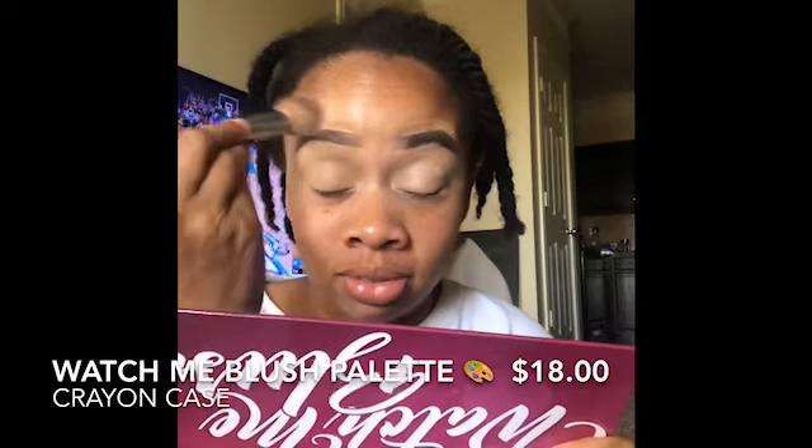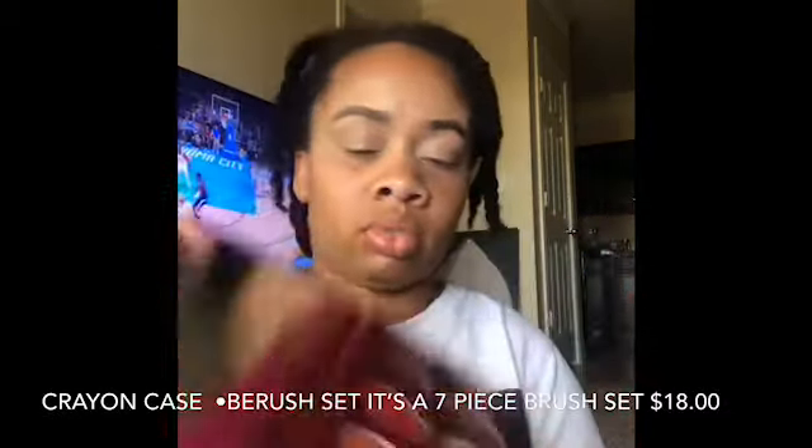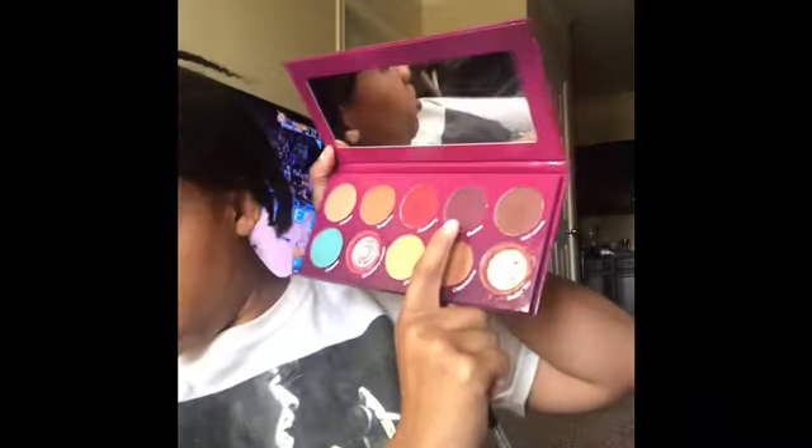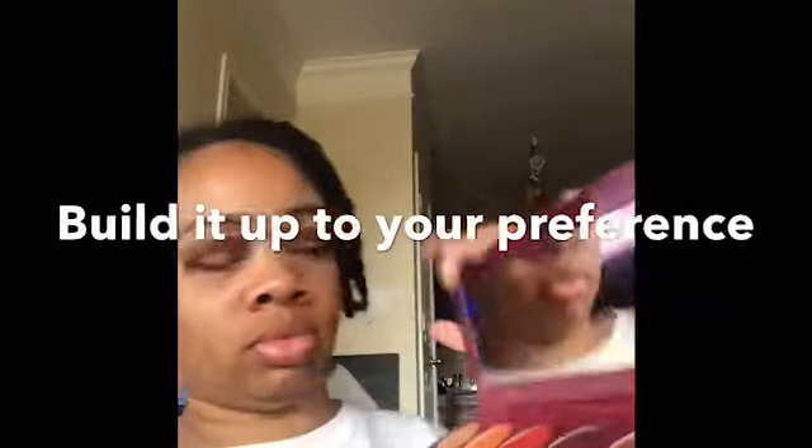Now we're going in with my Watch Me Blush palette from the Crankcase — shout out to them. Go in with that cocoa shade and use any brush you can afford. Elf is good, Wet n Wild is good, and the Crankcase has a seven-piece set that's bomb. All you're going to do is tap, tap, tap — I like to call it packing. Then go in with a fluffy brush and tap in that berry shade, building up the color before you blend.